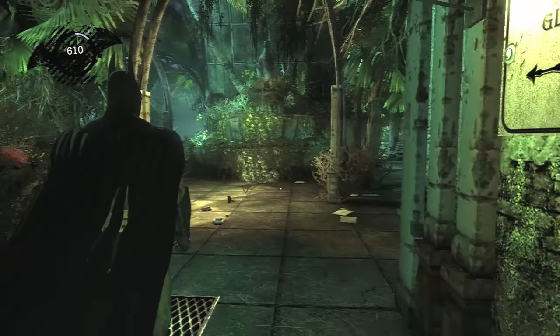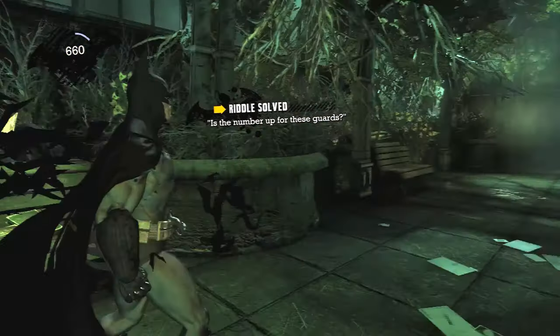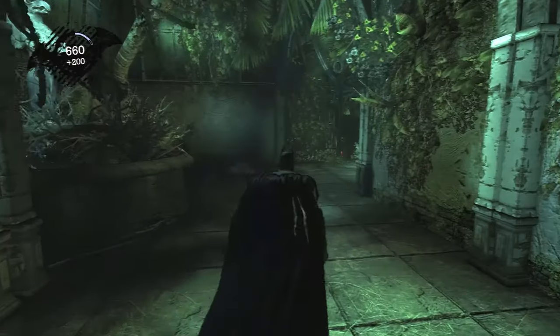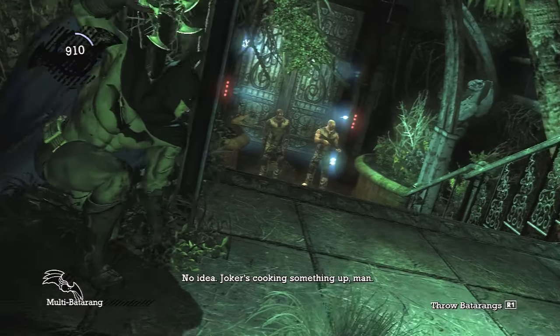Hey guys, welcome back to my let's play of Batman Arkham Asylum for the PlayStation 3. Where do I begin? How about the fact that I had to start the entire game from the beginning again? We're about halfway into this game, if not more so.